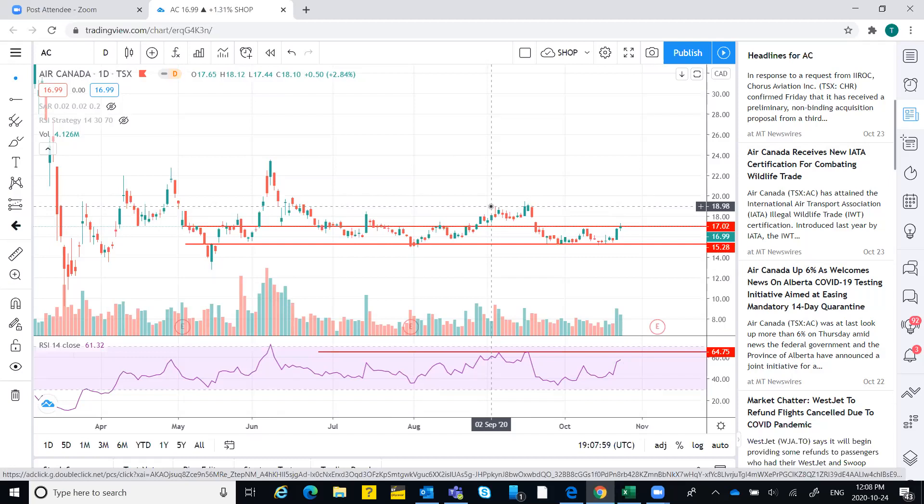This is also at the resistance level, and the candle is not strong. So would you keep your next selling target at 18.50 or 19? I'd say somewhere between 18.15 and 19, because 19 it touched for just one day but it didn't really sustain.